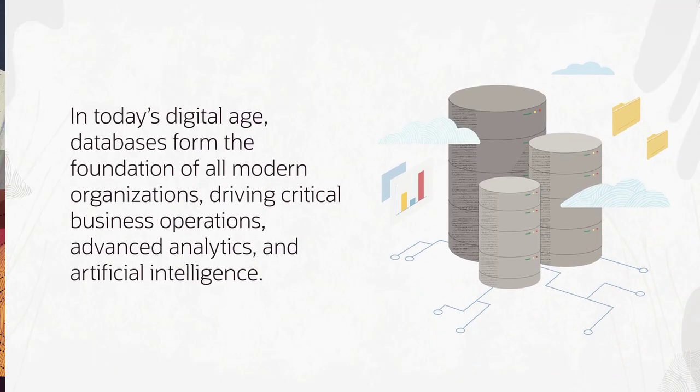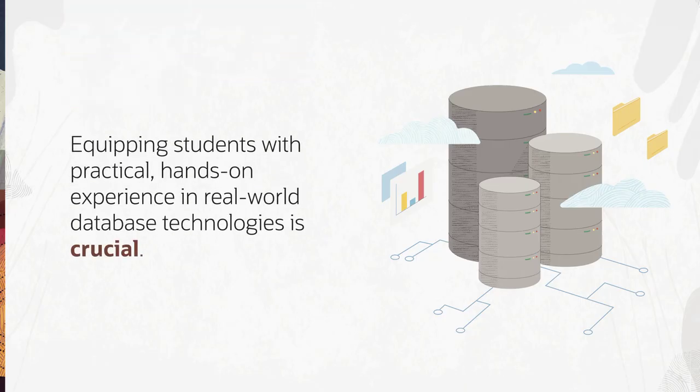In today's digital age, databases form the foundation of all modern organizations, driving critical business operations, advanced analytics, and artificial intelligence. Equipping students with practical, hands-on experience in real-world database technologies is crucial for their academic journey and future professional success.